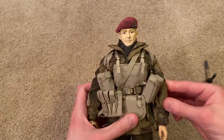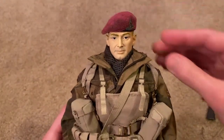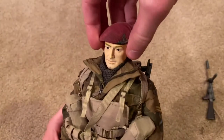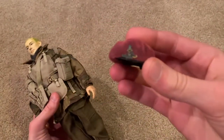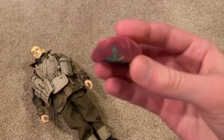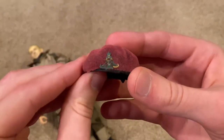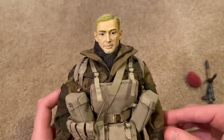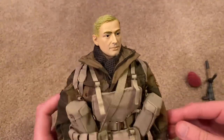Let's take a look at the head sculpt and the beret. The beret fits very nicely onto his head and that is an exclusive beret — I've never seen any others like it. It looks like some of it kind of faded off over time, but still a very nice beret. Also a very nice head sculpt — it's got a very distinct look. I like the cleft that he has; very realistic.